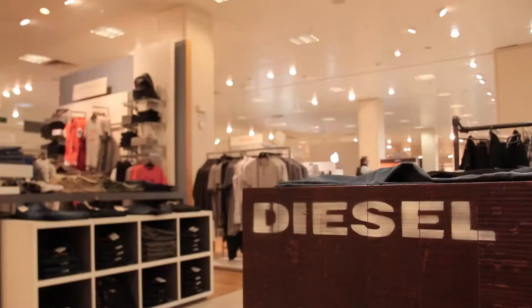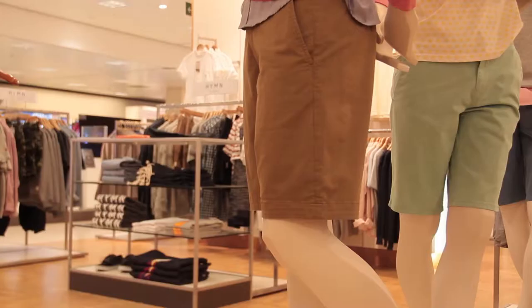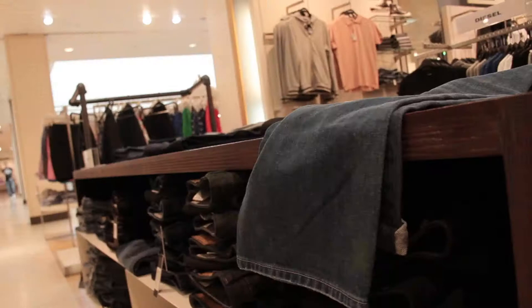I'm here today at John Lewis where I'll be chatting to one of their personal shoppers to find out what tips, tricks and style hacks they can offer to make me look slimmer without actually having to lose weight. I'm with Ryan and we're at John Lewis and he's going to tell me a little bit about formal wear.